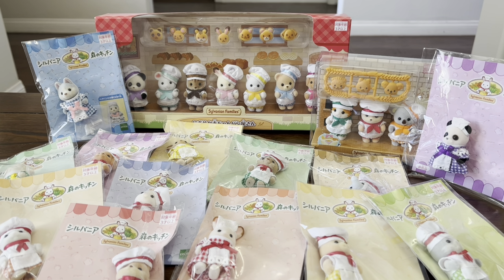It did take me quite some time to accumulate the chef and waitress babies here in the front because there are just so many of them, and you do have to get them all individually, so it was kind of hard to find all of them.